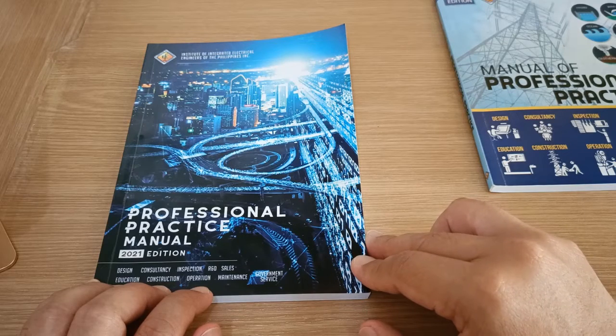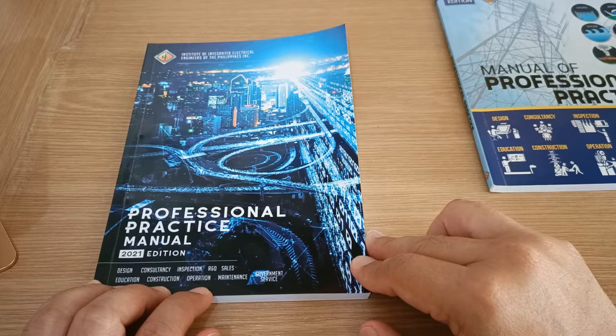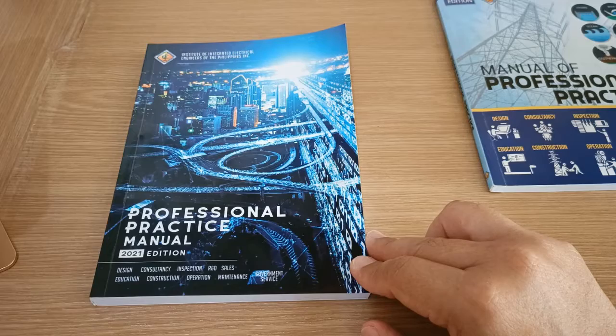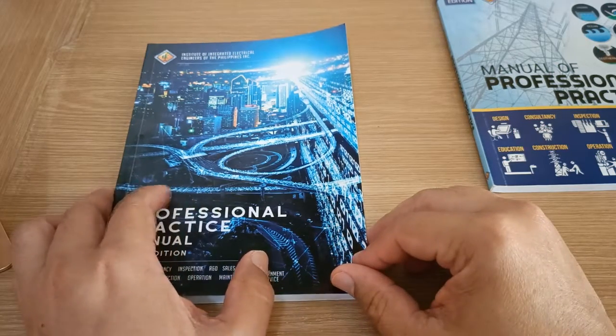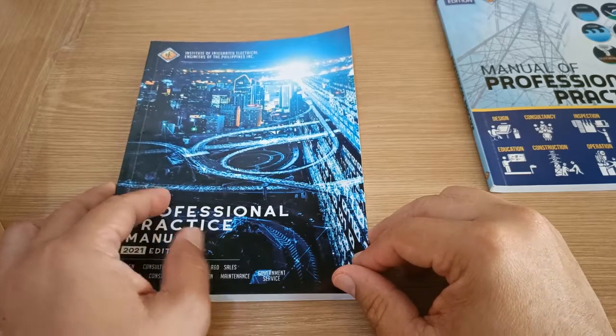Whether professional electrical engineer, registered electrical engineer, or registered master electrician, it guides them in the practice of the profession in the Philippines. This is in accord with the new electrical engineering law called Republic Act 7920 and other relevant laws.